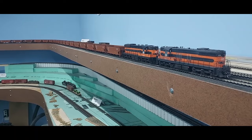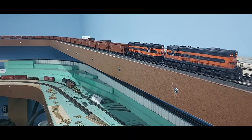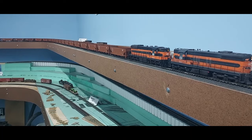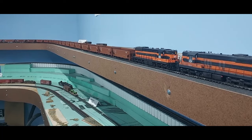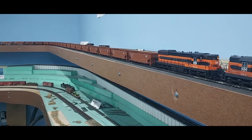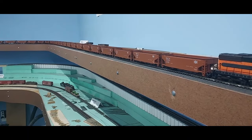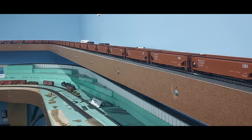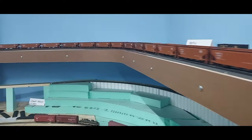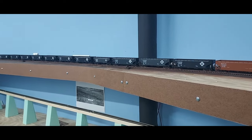I've been traveling for work and busy with marching band — we leave for camp tomorrow, actually. Very busy time of year, so not a lot is getting done on the railroad, but I always try to make some progress. To that end, I have been building up some Erie hoppers.